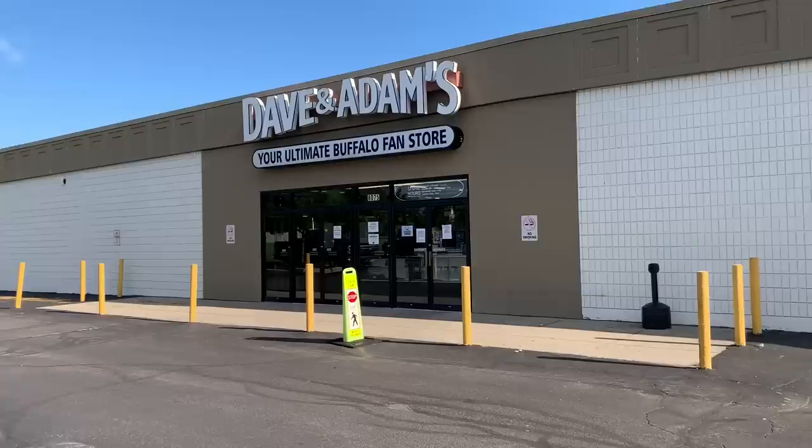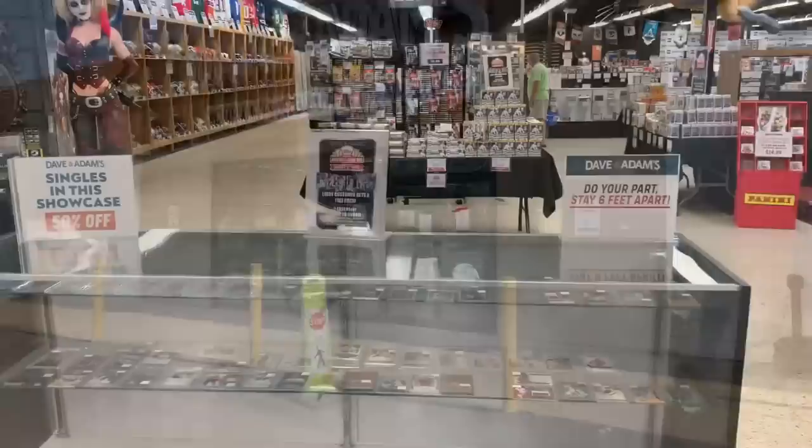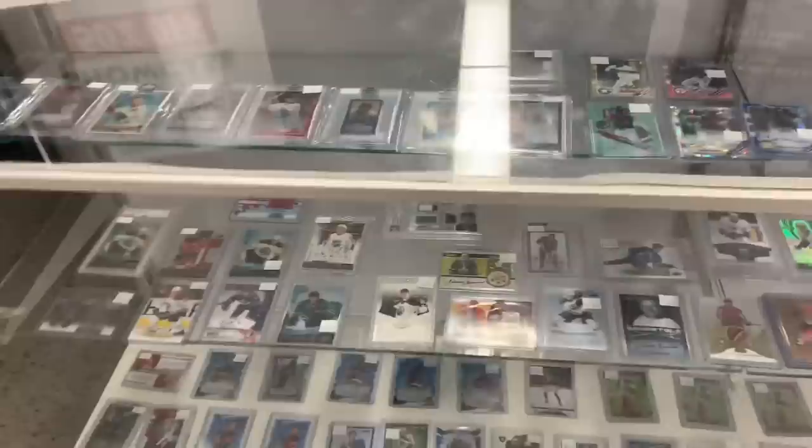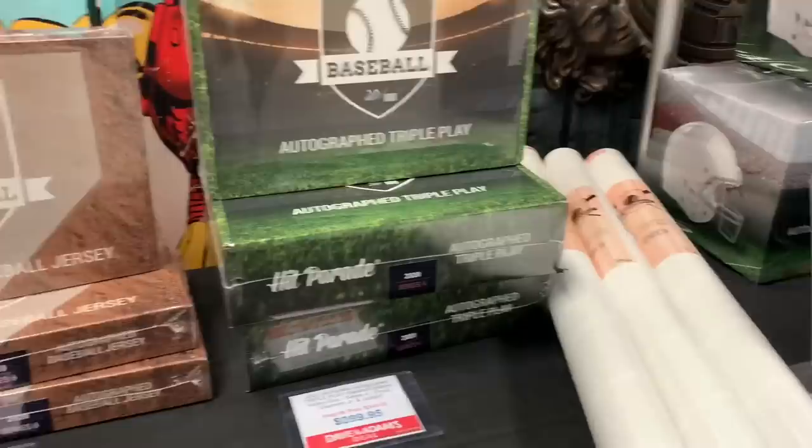This is the fifth and final stop — third and final stop of the video. Dave and Adam's is one of the big three online baseball card retailers: you've got Steel City Collectibles, Blowout Cards, and Dave and Adam's. Those guys sell in mass quantities and bulk. You can buy cases, hobby boxes, blaster boxes — whatever you want online. And they have a ton of great deals in their physical store as well.